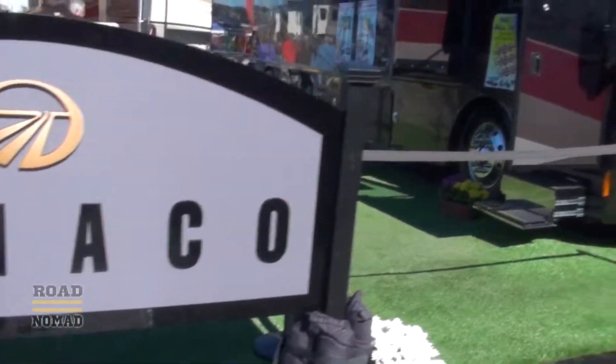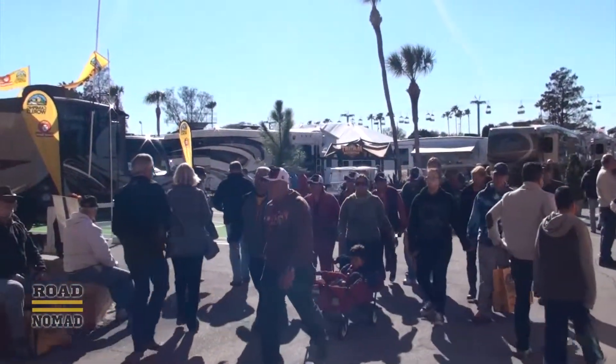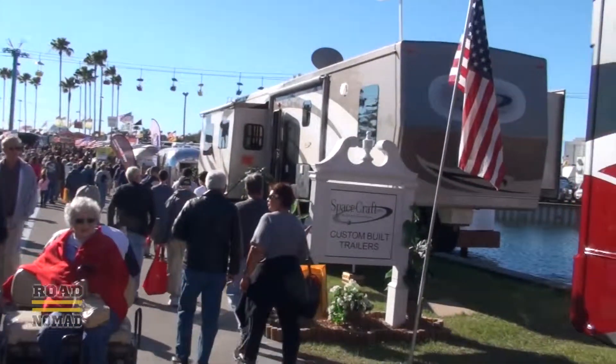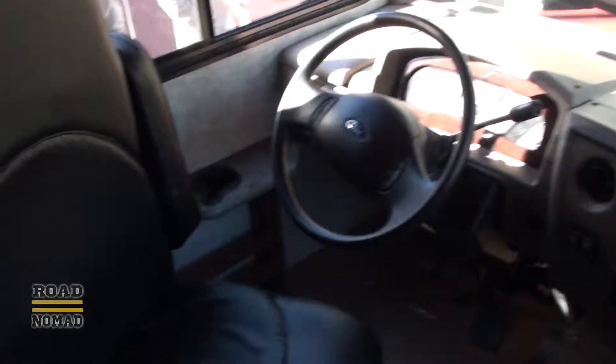Monacos are supposed to be nice, but by this time of the day all the RVs are full of people, so it's almost impossible to explore. The show is way too crowded at this time of the day, so we're going to take a break pretty soon. But this 28-footer by Fleetwood looks really nice, so let's check it out.